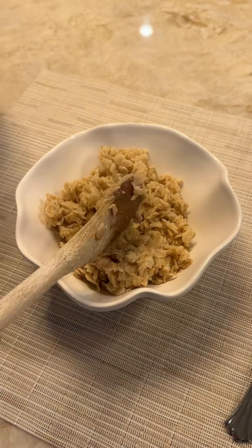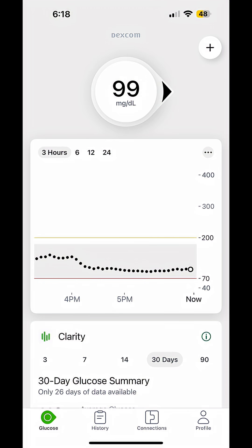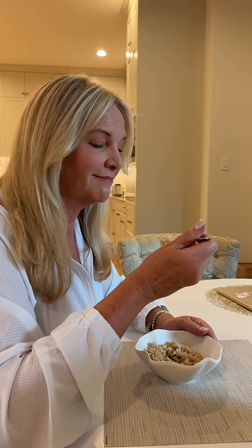I'm really dreading eating plain oatmeal because I don't think it's going to taste too great. Before I started eating the oatmeal, my blood glucose was at a good level, and it was dinner time — this is what I had for my dinner.